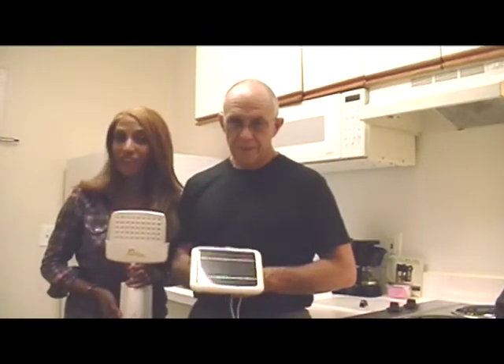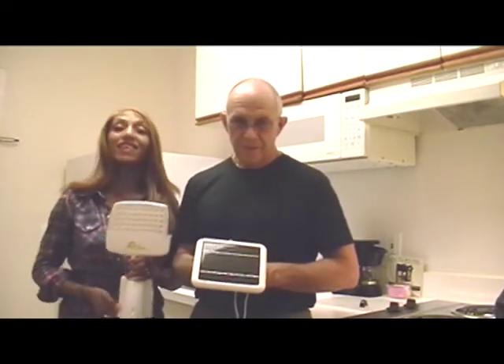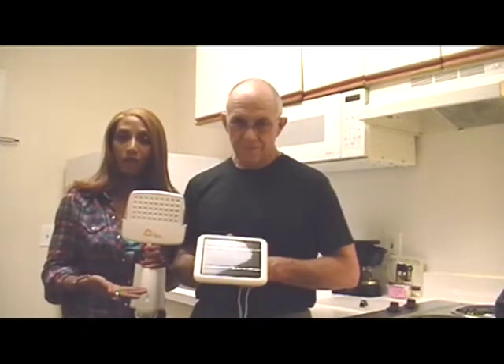Hi, I'm Maggie and I'm Bill, and this is Soleil Micro.